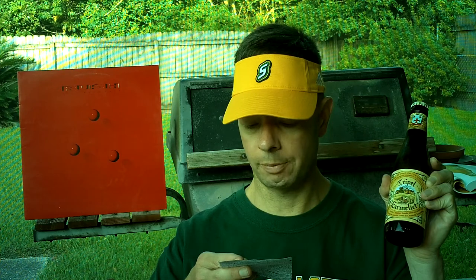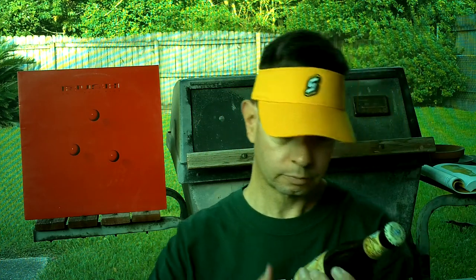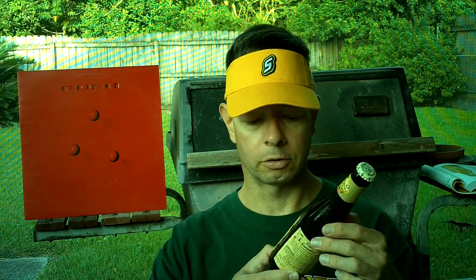A 99 out of 100 on RateBeer and a 100 out of 100 for the style. A three-grain beer still brewed after a 17th-century recipe from the old Carmelite monastery of Dendermonde.